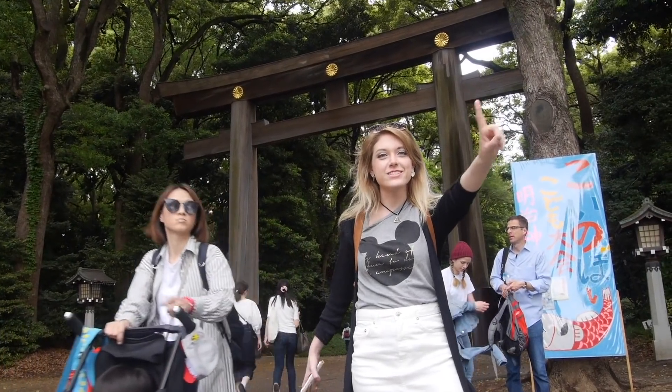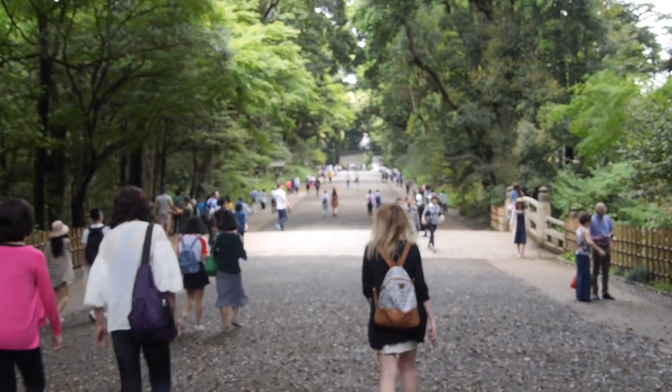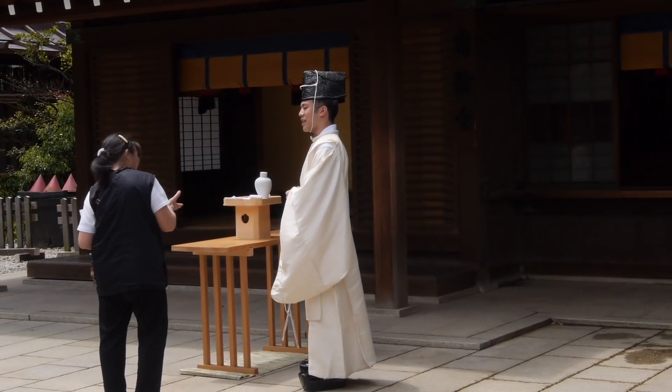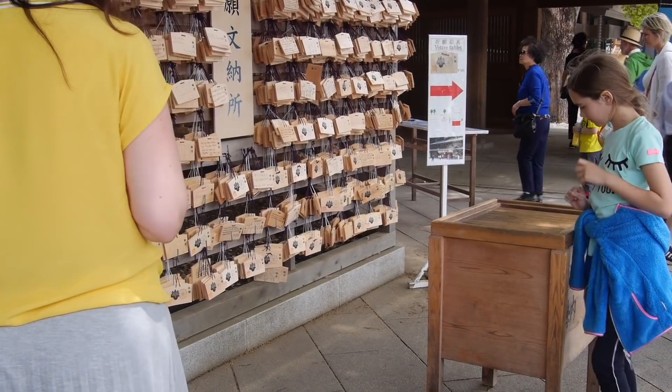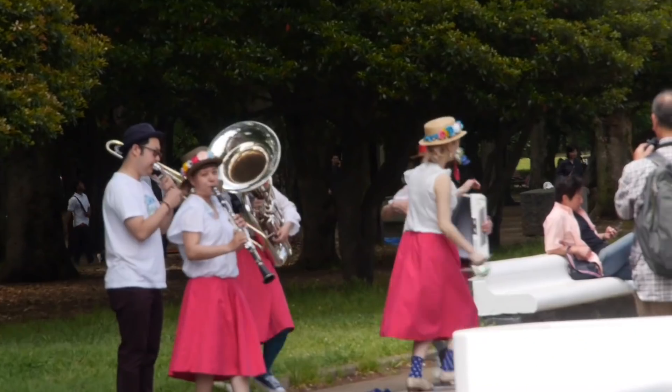Meiji Jingu Shrine and Yoyogi Park is only a stone's throw away and easily a cheap, relaxing way to enjoy the area. Write out your wishes at the shrine and check out the cheap museums they have available. Yoyogi Park usually has festivals or street performances going on, so be sure to check them out before you leave.